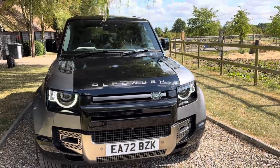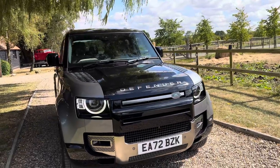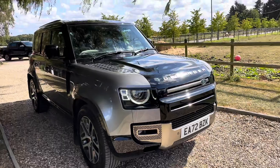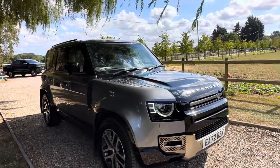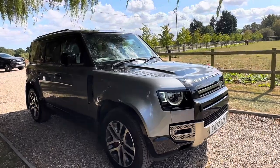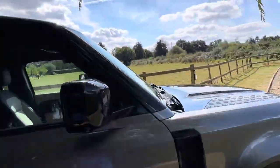Here's a quick walk around video of our very nice Defender X 110. It's got a lovely spec, lots of extras. Condition is immaculate, it's one private owner. Nice color combination — the grey with the black pack.